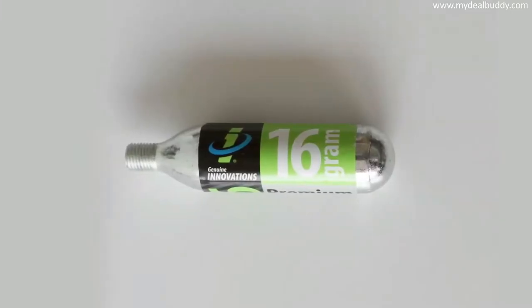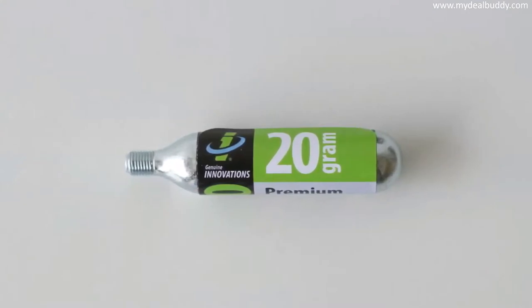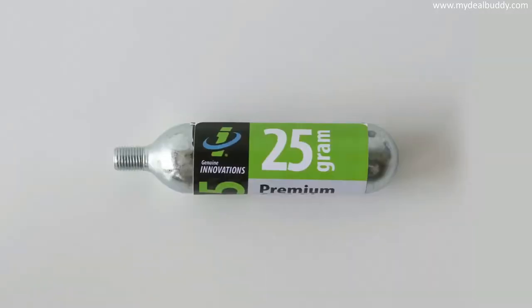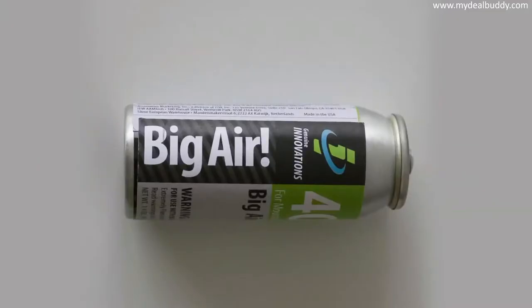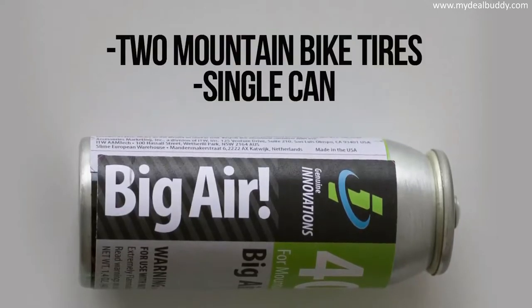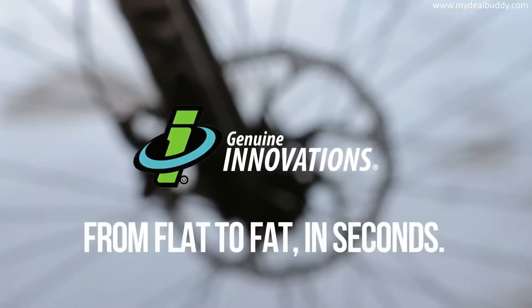We also have just the right amount of air for each tire. Our 16-gram is perfect for road and mountain bikers. Our patented 20-gram cartridge, the only one on the market, is ideal for 29er tires and larger mountain bike tires. Our 25-gram is for all large-volume bike tires. A popular choice with racers is the Big Air, which will inflate two mountain bike tires with a single can. Genuine Innovations — from flat to fat in seconds.